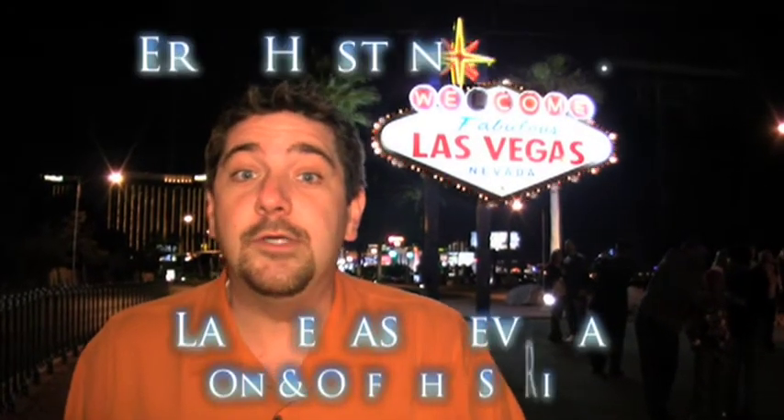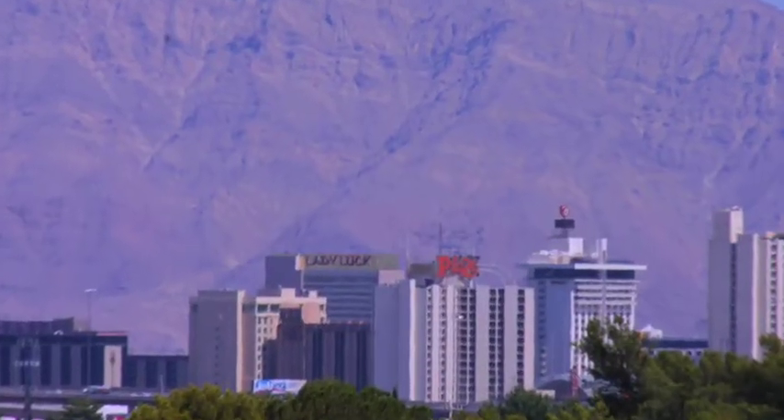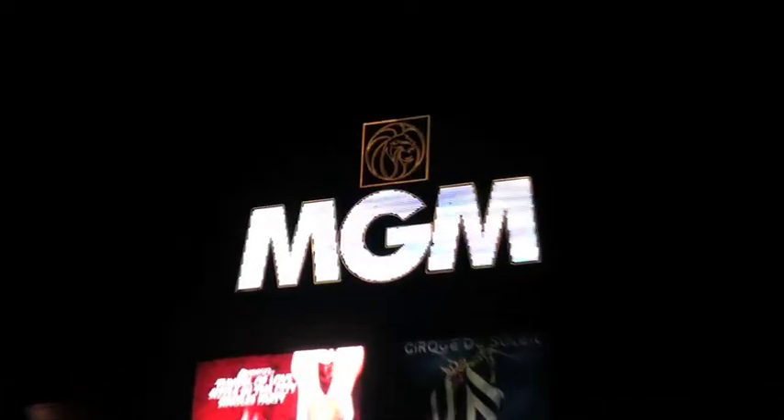I'm Eric Hastings and welcome to one of the most visited cities in the United States. This is Las Vegas. Each year, around 40 million people visit this iconic destination, and it's a city that hasn't stopped growing since the first train arrived in 1905.